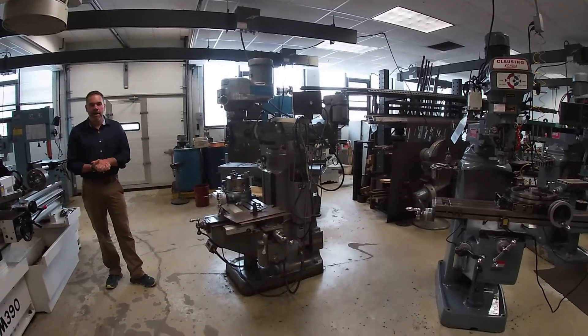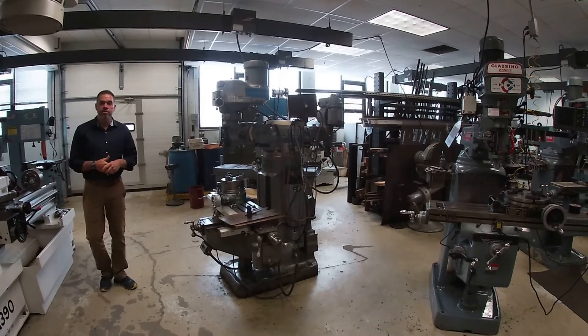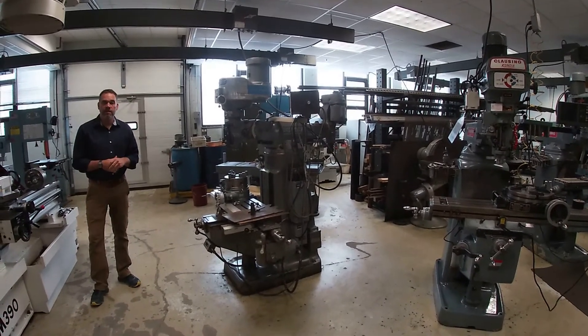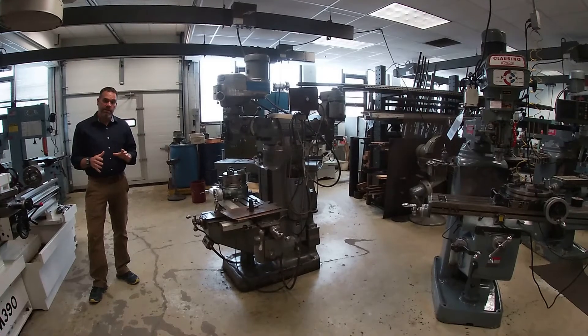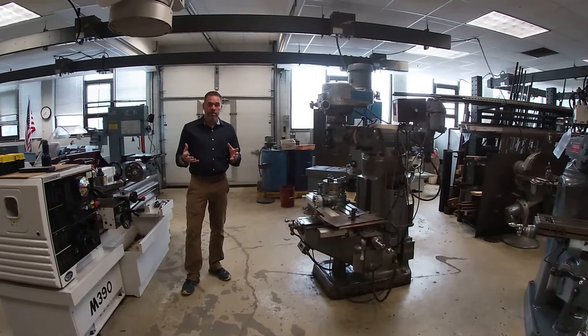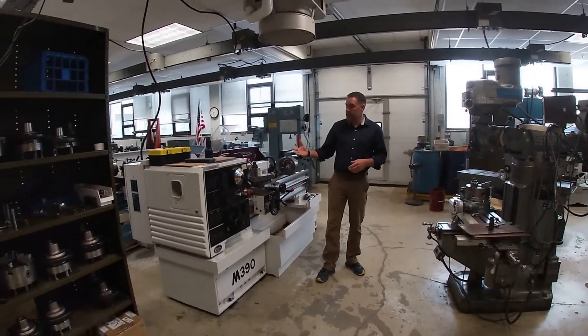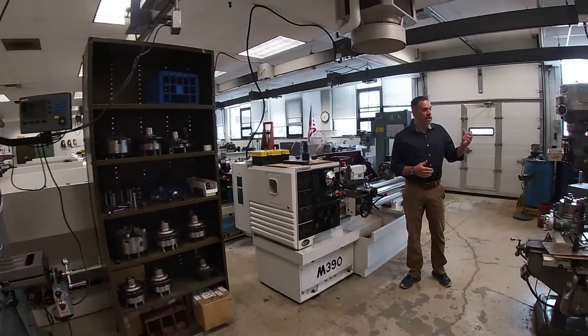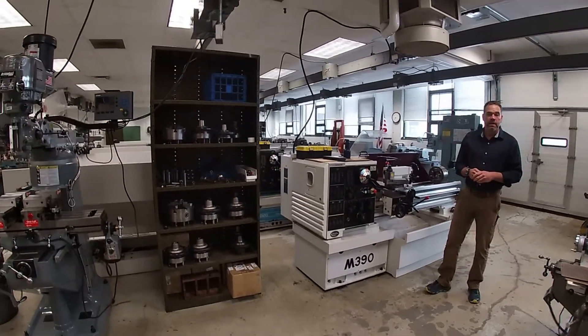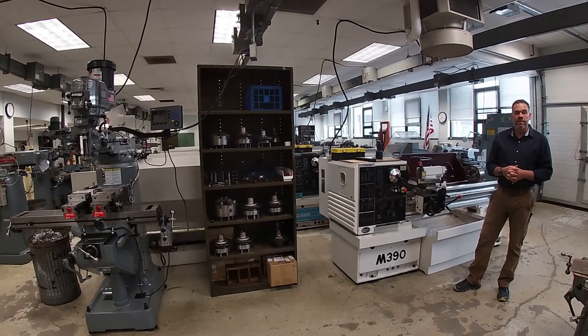Welcome to the machine shop. The machine shop is a lab that's used with our manufacturing processes class for all mechanical engineering technology students. For two hours a week you'll be in here using this equipment. We have mills, we have lathes, and we've got many other pieces of equipment that you don't need any prior experience on before arriving at Alfred State.